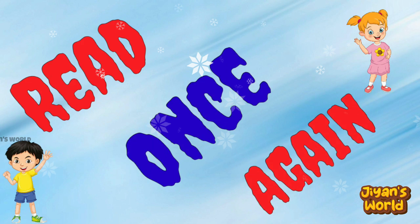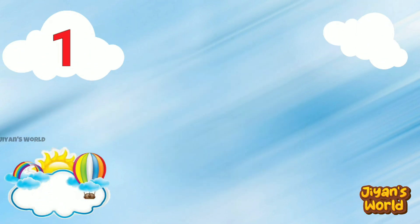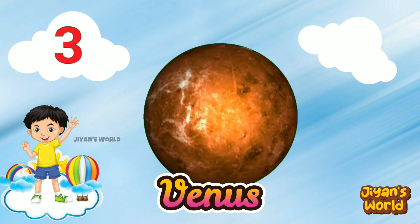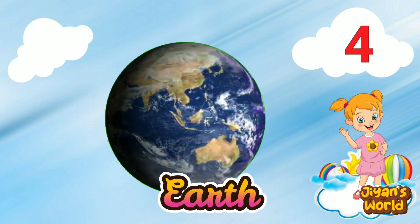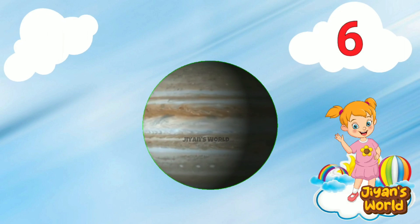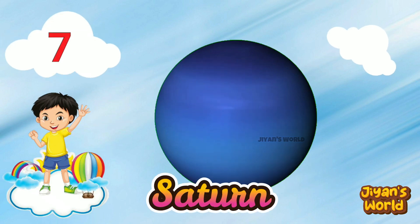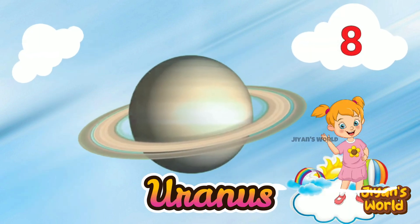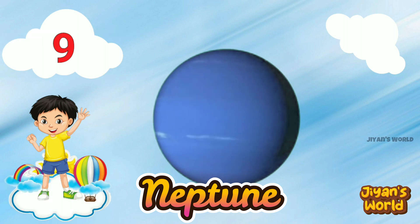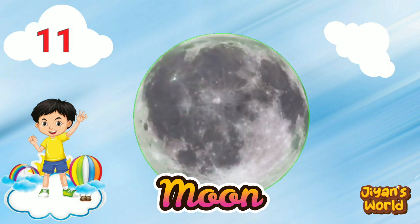Read once again. First planet is Sun. Third planet is Venus, fourth planet is Earth. Fifth planet is Mars, sixth planet is Jupiter. Seventh planet is Saturn, eighth planet is Uranus. Ninth planet is Neptune, tenth planet is Pluto. Eleventh planet is Moon.